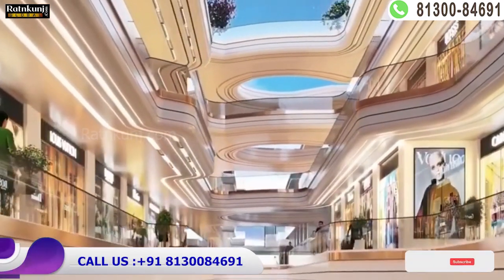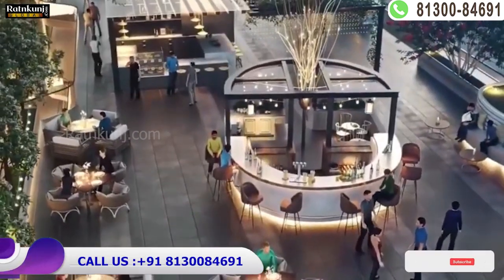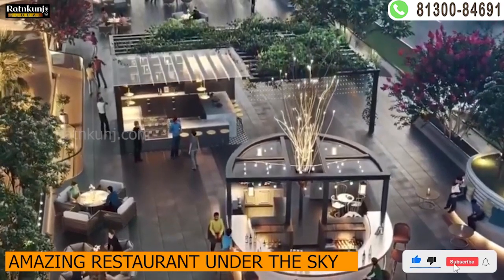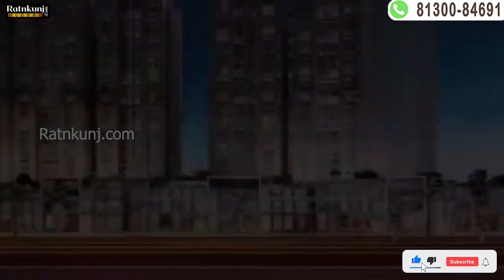On the top floor, you will get to see an open sky restaurant where you can book your personal space. It is a very amazing restaurant under the open sky. We are also looking at a skywalk here.